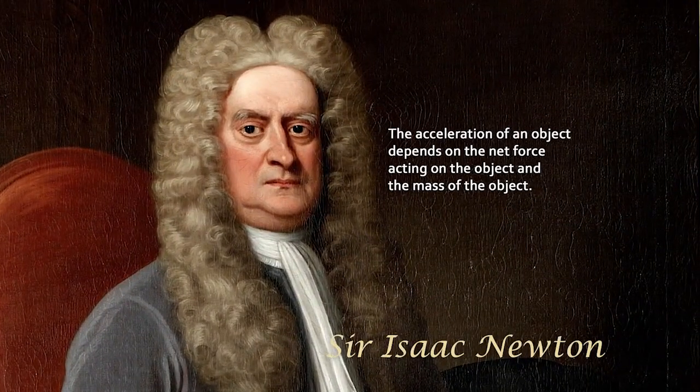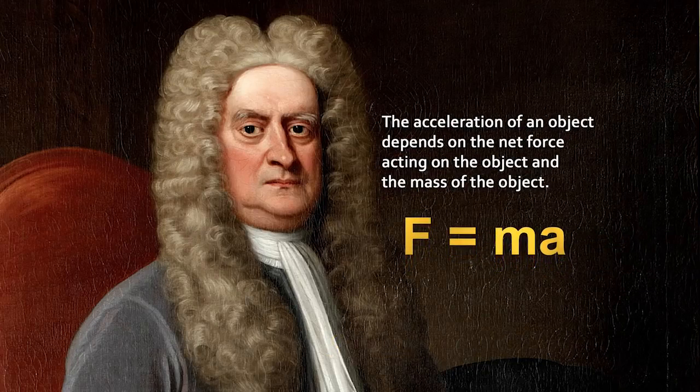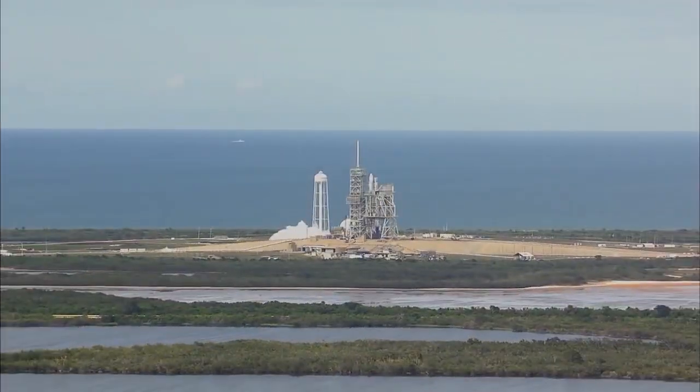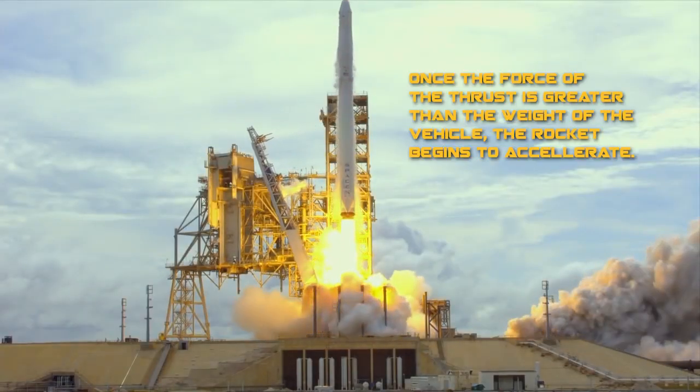The acceleration of an object depends on the net force acting on the object and the mass of the object, or F equals MA. Surely good show, Sir Isaac. Here we see that once the force of the thrust is greater than the weight of the vehicle, the rocket begins to accelerate.